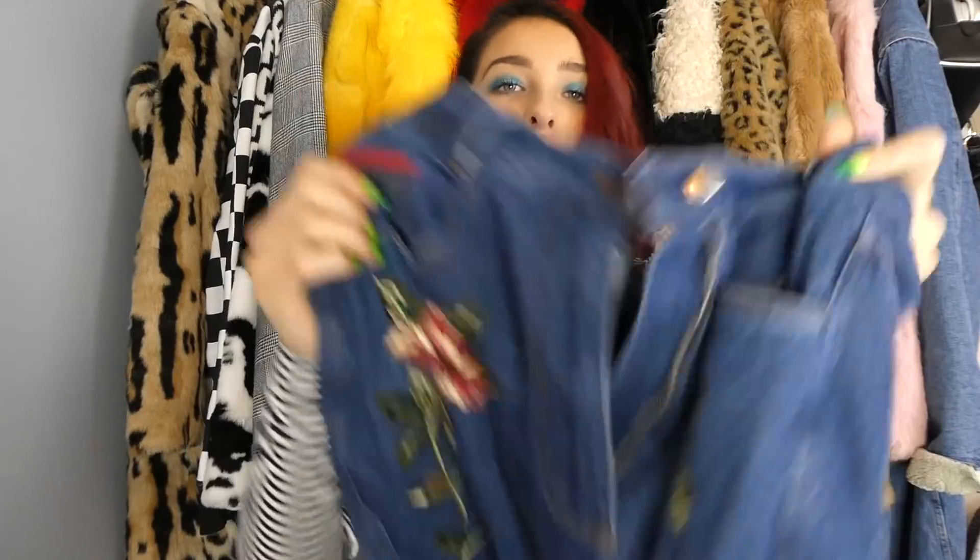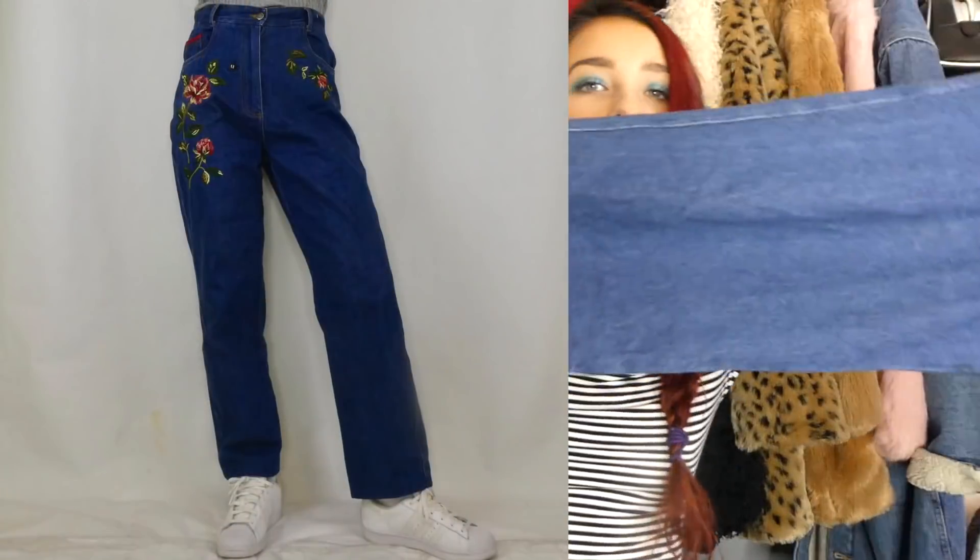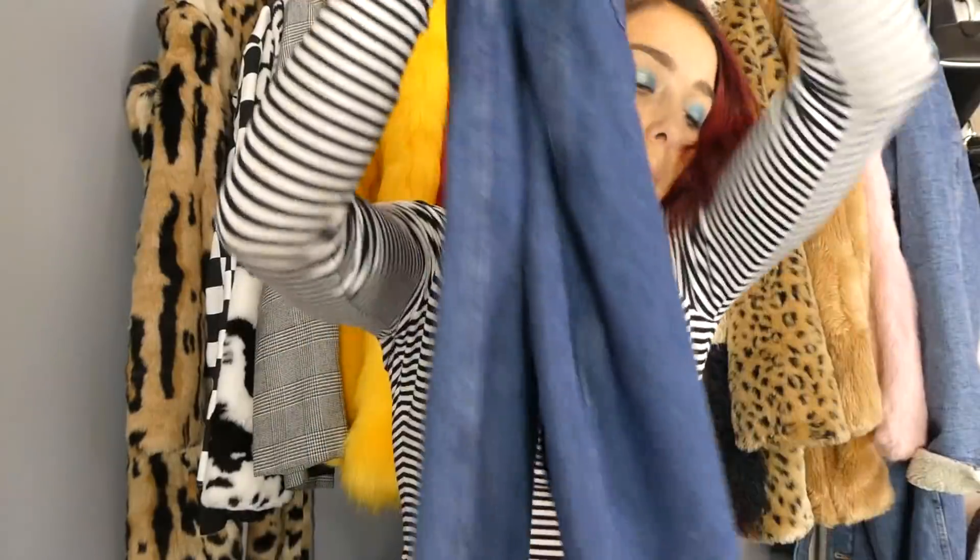The last bottoms item is another pair of jeans — they have this beautiful embroidered flower on each side, a little bit more wide leg, very high-waisted mom jeans.